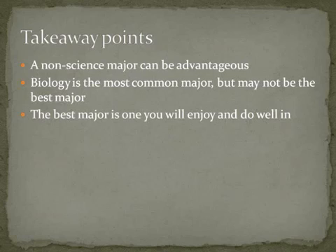There are three takeaway points. First, a non-science major — it doesn't have to be English; if you don't like to read, maybe choose history or something else. Second, biology is the most common major but it might not be the best major; students often feel they have to be biology majors when they'd rather be music, English, or history majors, and when you're doing something you don't enjoy you won't perform as well. Third, the best major is really the one you're going to enjoy, because you'll be most passionate about it, put the most time into it, and ultimately perform best.